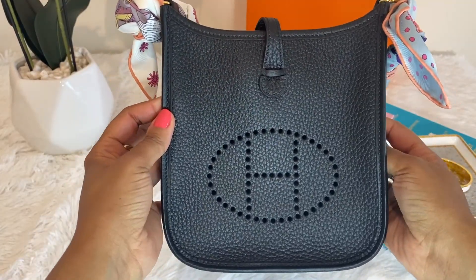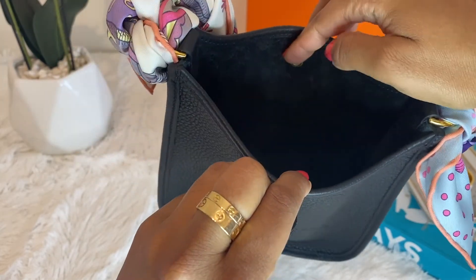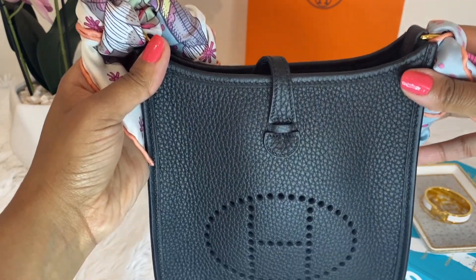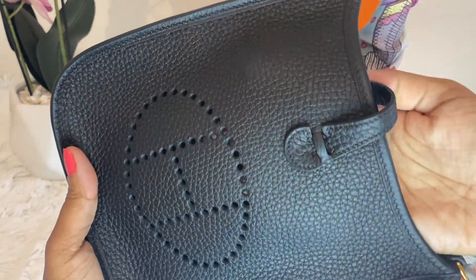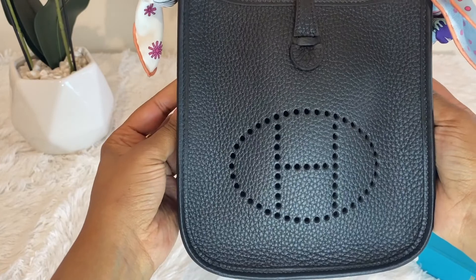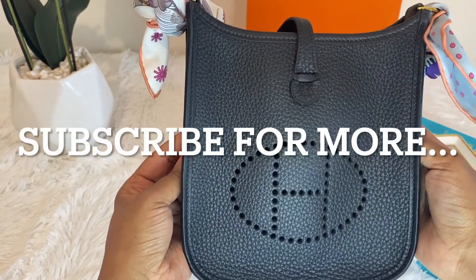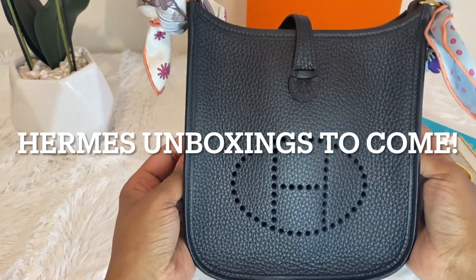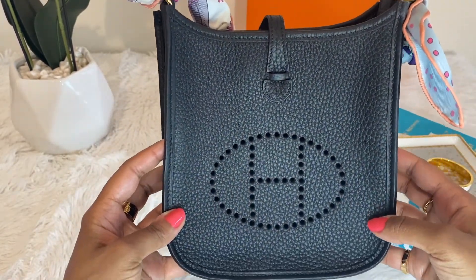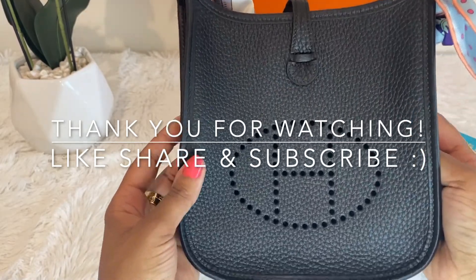I am considering getting a bag organizer for this mini Evelyn, based on other YouTubers' reviews and recommendations. Let me know if you have a mini Evelyn — do you recommend getting an organizer, or do you feel it's unnecessary given how small it is? The perforated H would also look cuter with a pop of color peeking through. That's my special surprise Hermes unboxing — I hope you guys enjoyed it. Stay tuned and subscribe for more Hermes unboxings, comparisons, and review videos. Check out my other Hermes unboxing on my channel — it has some hard-to-find goodies. Thank you so much for watching, send this video to a fellow luxe lover, I appreciate you all — see you next time!